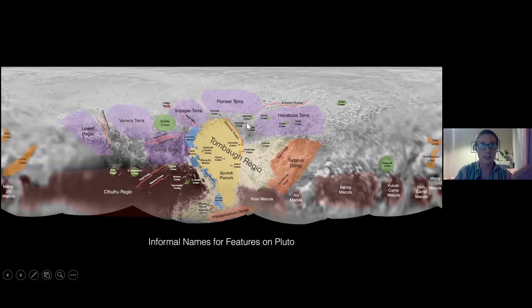The naming on Pluto draws on three main themes. First, underworld deities — Pluto itself is the Greek and Roman deity of the underworld, and we also have Cthulhu Regio, Balrog Macula, and others from mythology and fiction. Second, explorers — both human and robotic — including Viking (the Mars rover), Hayabusa (the Japanese spacecraft that visited an asteroid), and Al-Idrisi Montes, named after an Arab explorer who traveled into Europe.